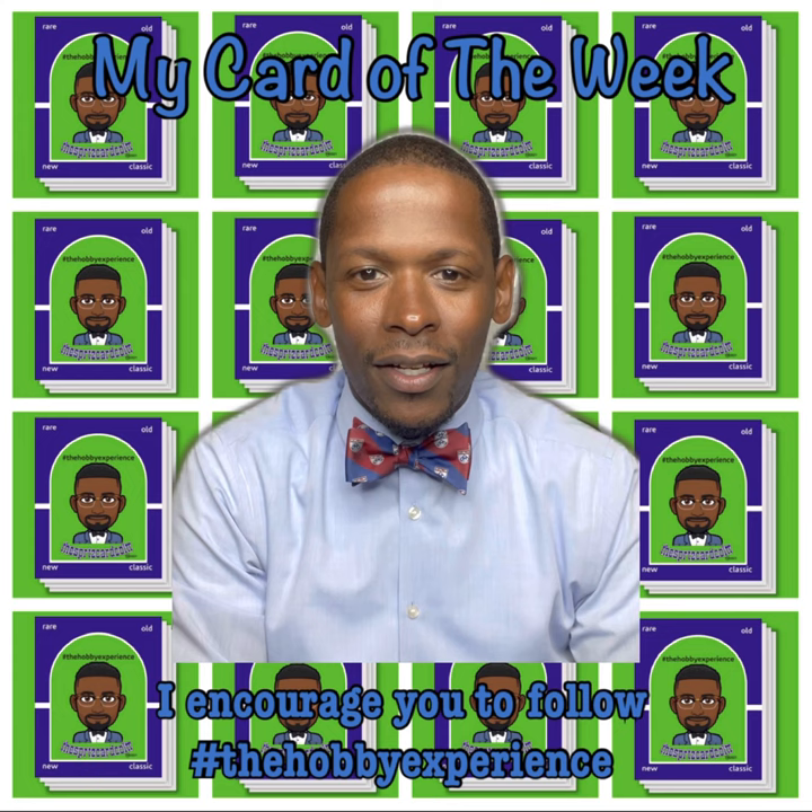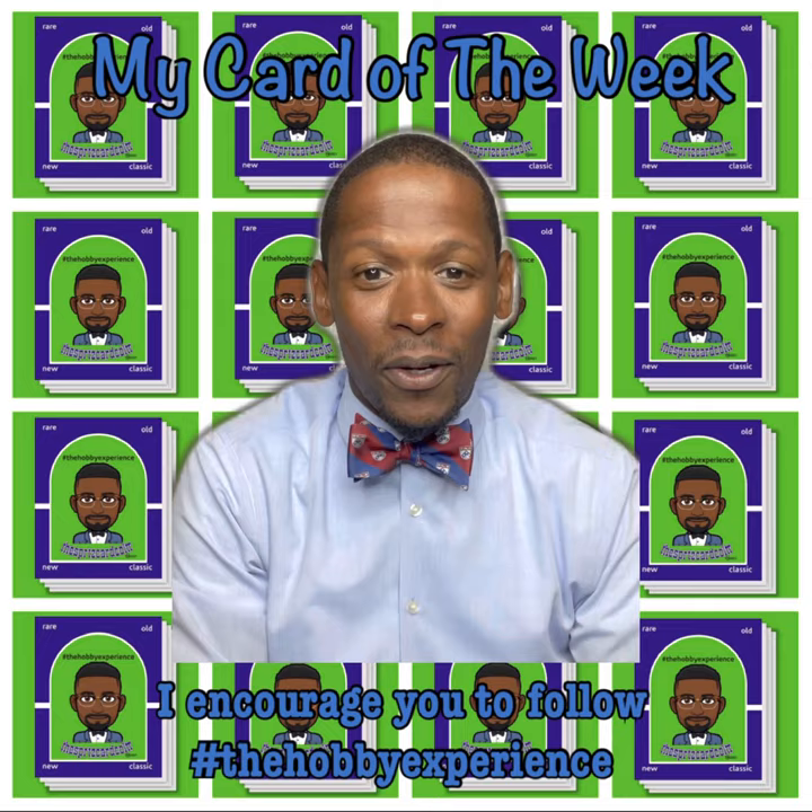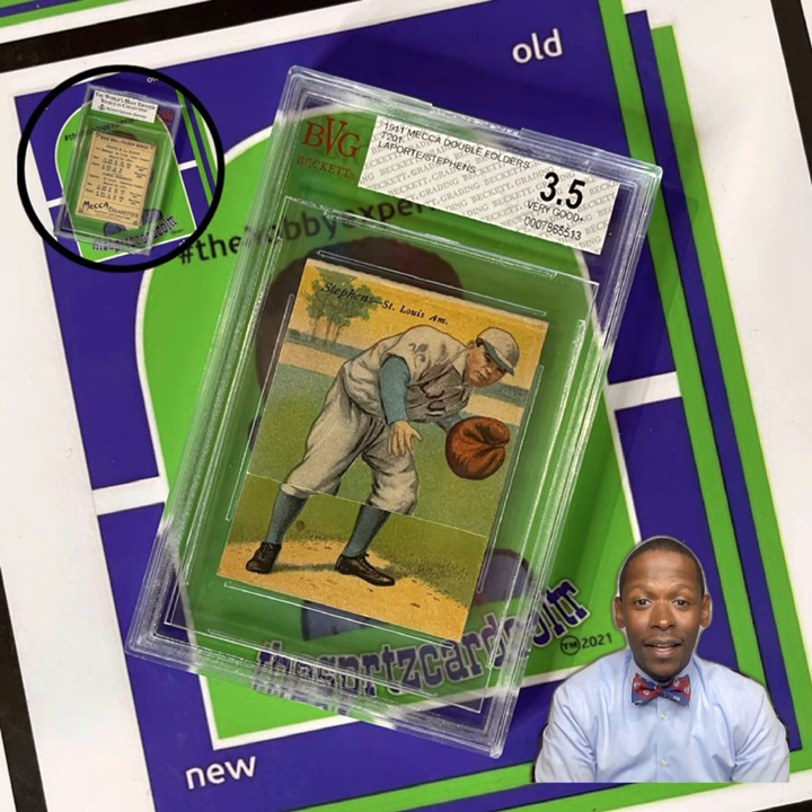So without further ado, my card of the week is... the 1911 Mecca Double Folders.